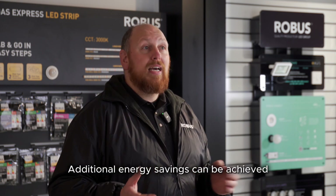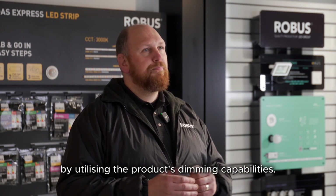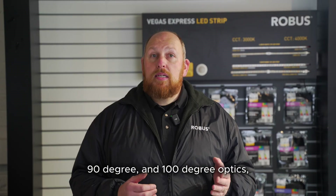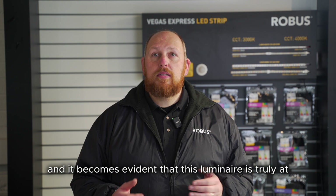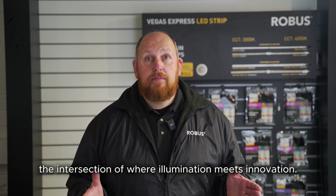Additional energy savings can be achieved by utilising the product's dimming capabilities. Combine all these features with the choice of 60-degree, 90-degree, and 100-degree optics and it becomes evident that this luminaire is truly at the intersection of where illumination meets innovation.